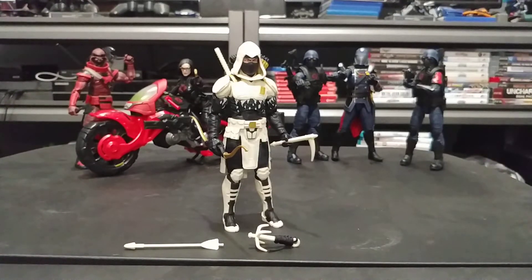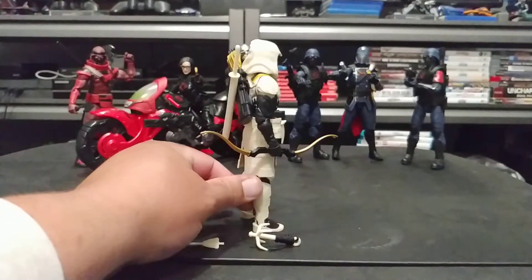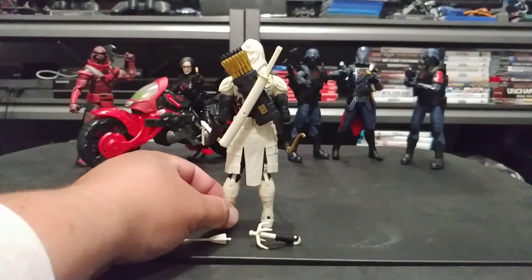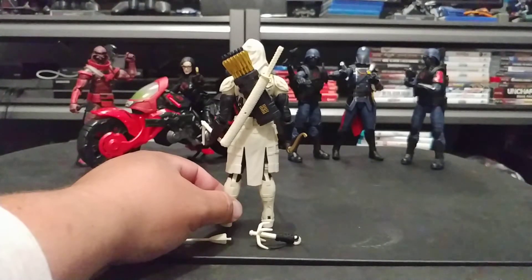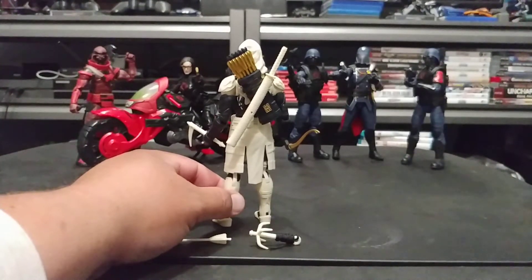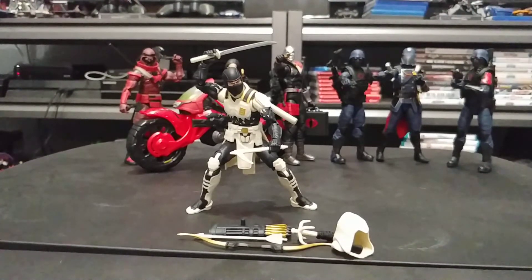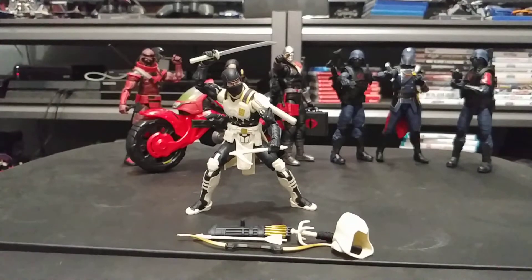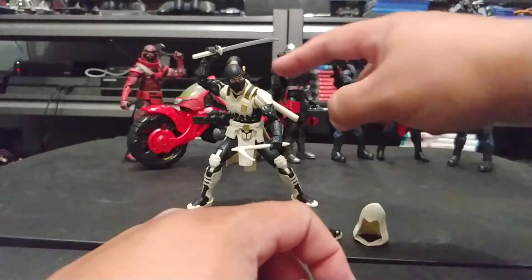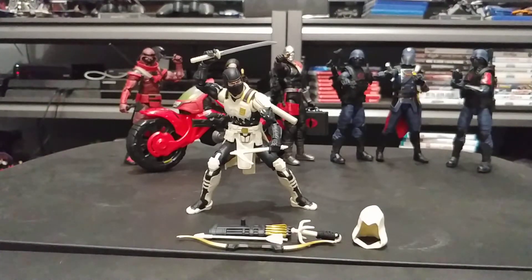Here is Arctic Mission Storm Shadow all geared up with his bow, sickle in hand. Going around the back, you can see that both the quiver and the sword sheath peg in together. You can also take the bow off and give him just his sword. Here is how I'll probably display him — I do like the solid black head Storm Shadow's got for his default head.